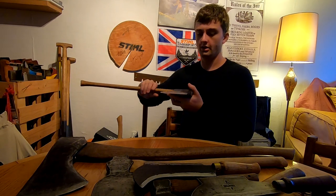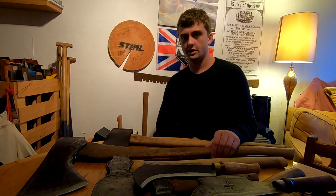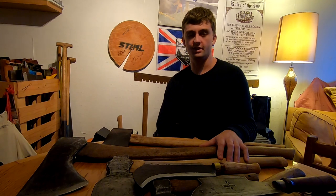So anyway, that's just a brief introduction to some of the British axe patterns you'll see in this country and why they are the way they are.